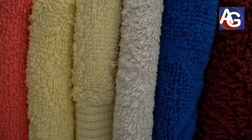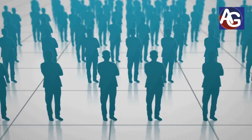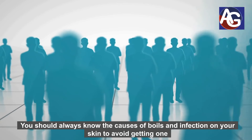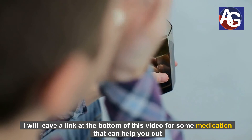Number twenty: if you have an infected boil, make sure you don't share towels or any other clothing with anybody. I always tell people that prevention is better than cure. You should always know the causes of boils and infection on your skin to avoid getting one. Number twenty-one: if you have boils on any part of your body, I will leave a link at the bottom of this video for some medication that can help you out.